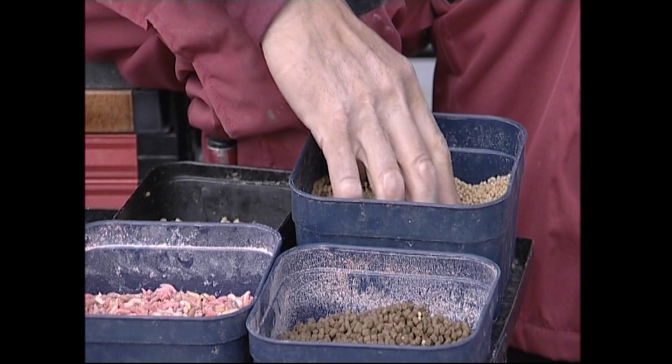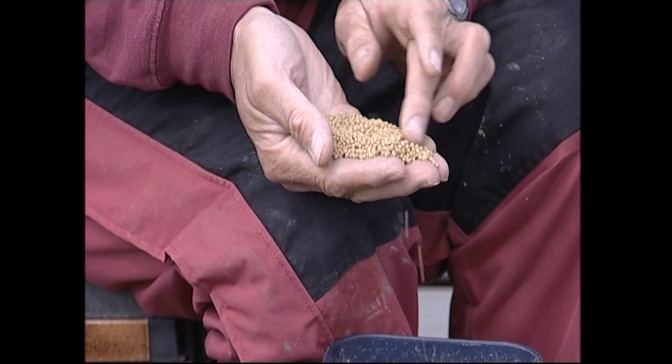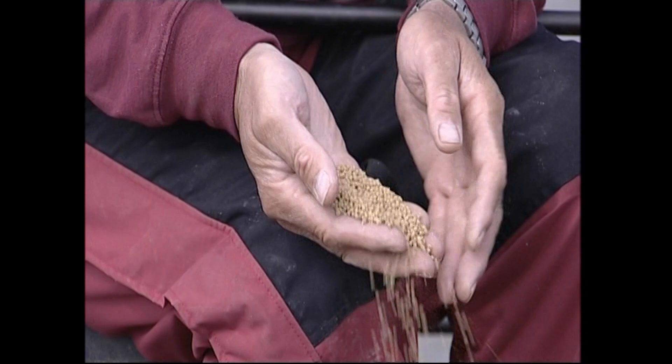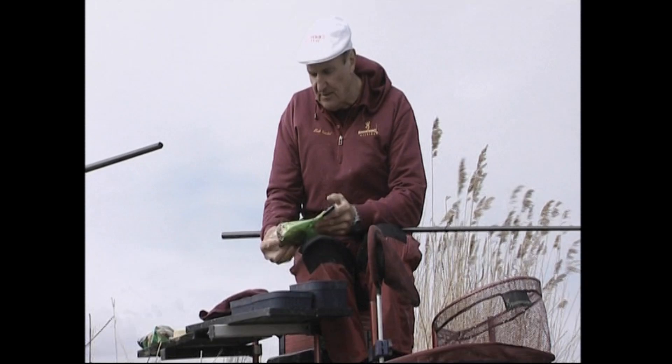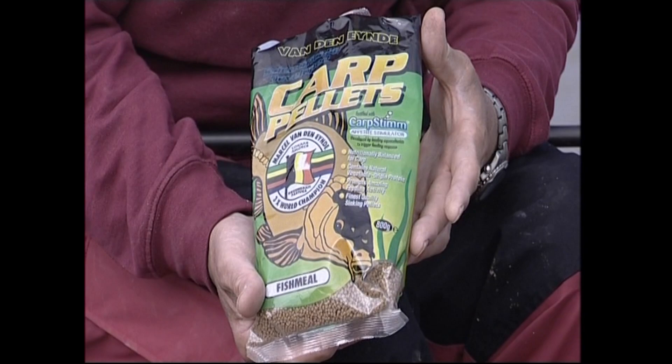Let's have a look at the bait I'm using today. This is my main feed - for normal winter and early spring this would be the bait I'd use. Two mil - we call them two mil or micro pellets and they're a fish meal carp pellet. The particular ones I'm using today are from Vanden Heind. There's a kilo pack there, and that's usually more than enough for one session.